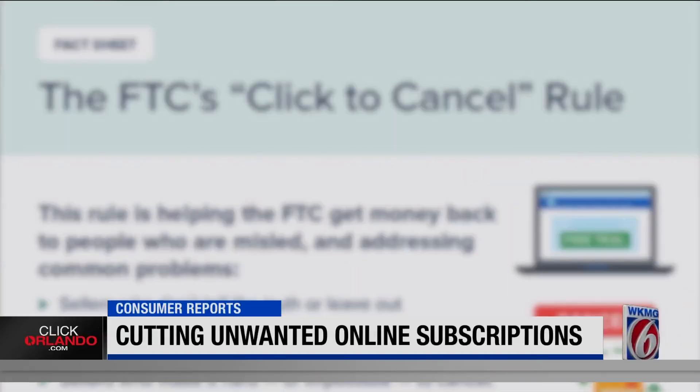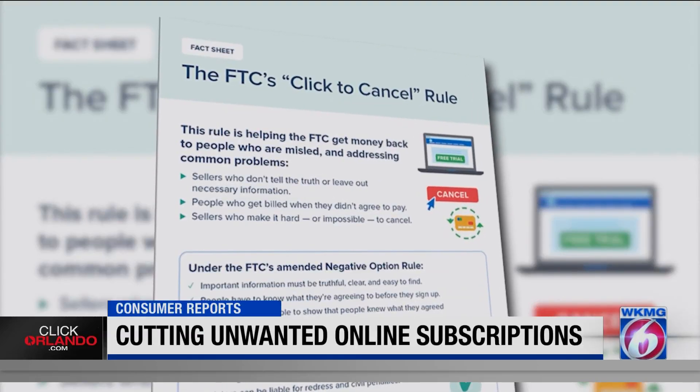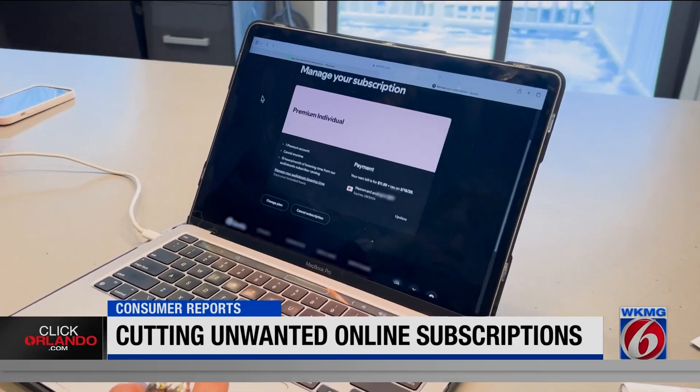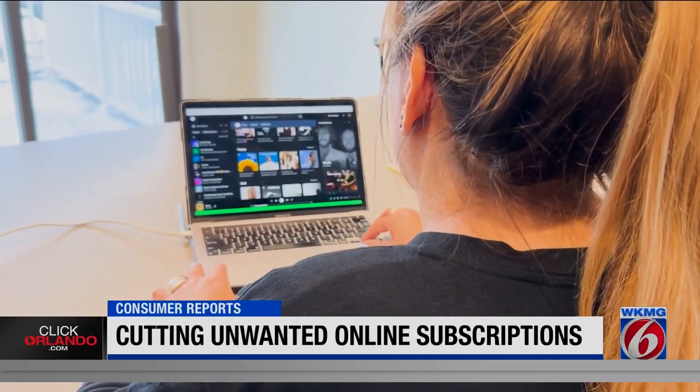A new rule from the Federal Trade Commission that goes into effect in May will require companies to cancel a subscription just as easily as signing up, so you shouldn't have to jump through hoops to cancel.